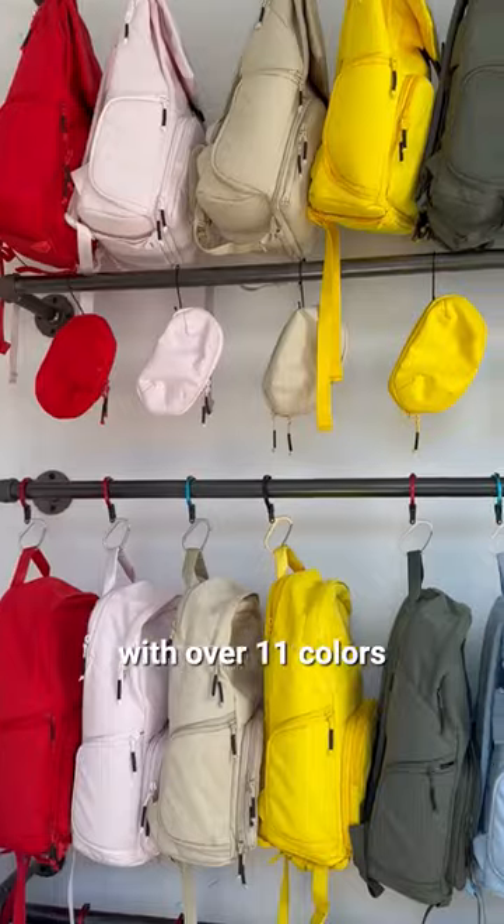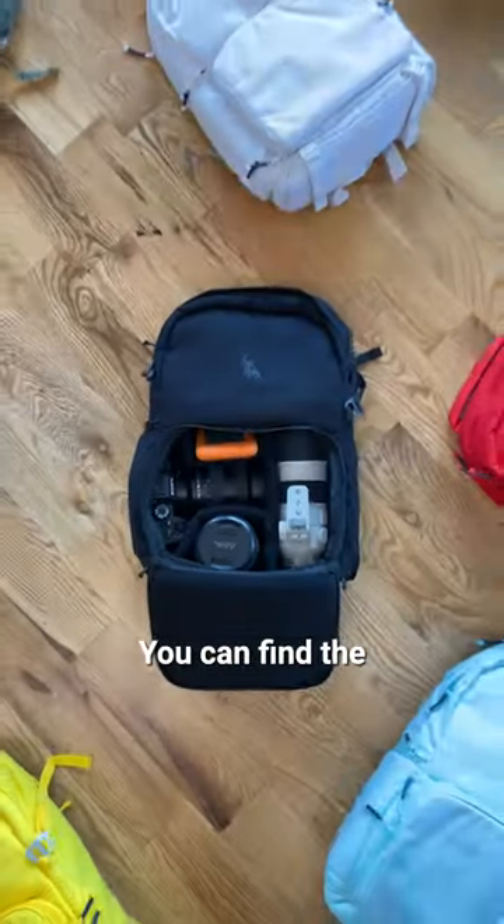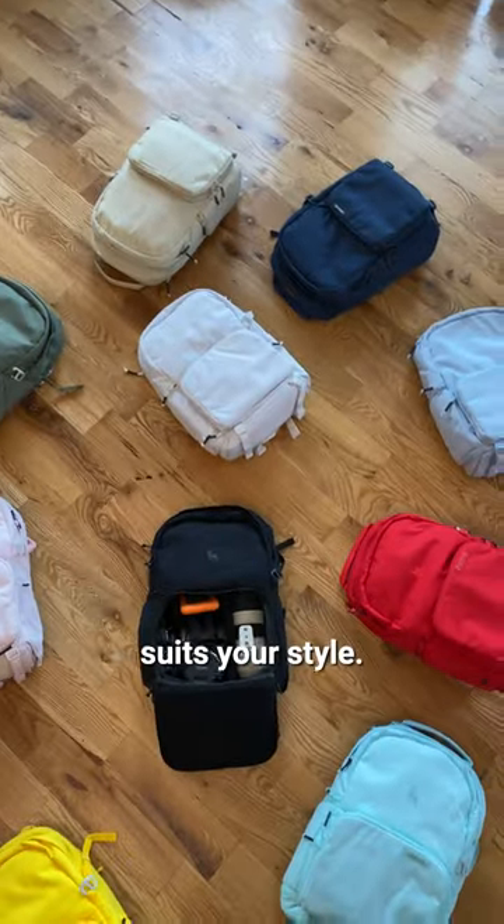On top of that, it's a fashion statement. With over 11 colors to choose from, you can find the perfect jumper that suits your style. So let me ask you.